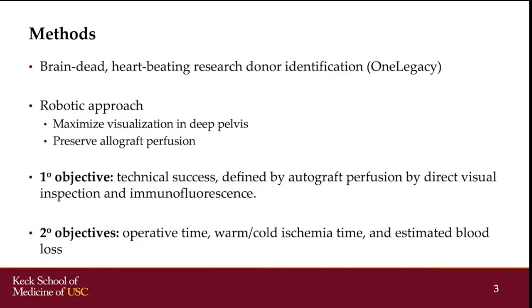After an appropriate research donor was identified, bladder autotransplantation was performed including extracorporeal back tabling. The primary objective was to develop the stepwise procedure for the surgery and to gauge its technical success, defined by autograft perfusion by direct visual inspection and indocyanine green fluorescence. Secondary objectives included intraoperative parameters such as operative time, warm ischemia time, and estimated blood loss.